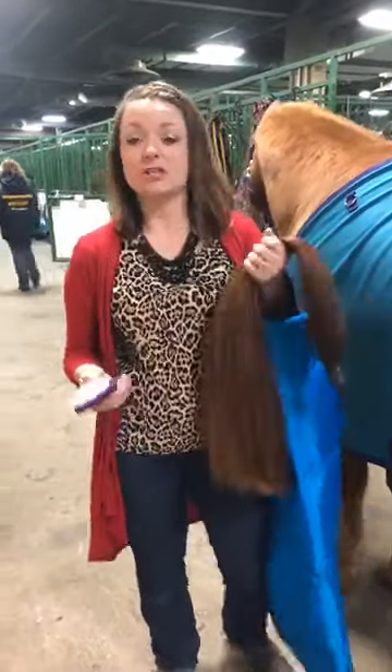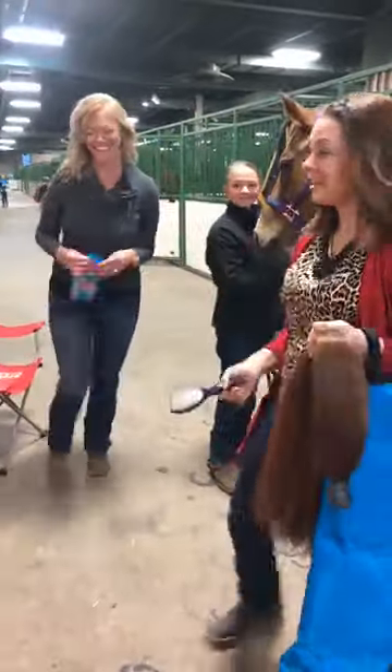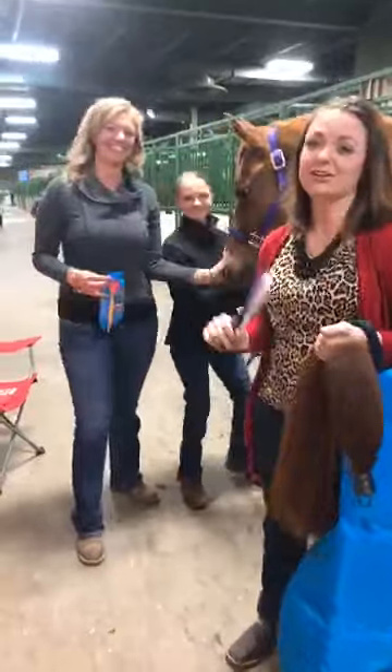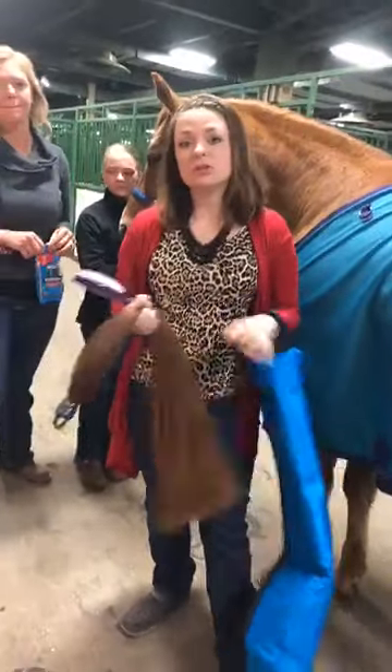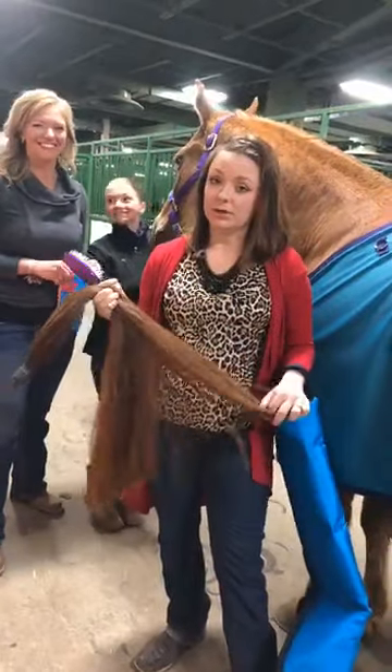My sister and I were chatting yesterday. She's not new to horses, but she's new to being a horse show mom. And we know that there are a lot of people in her same boat.